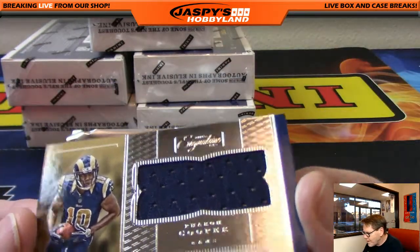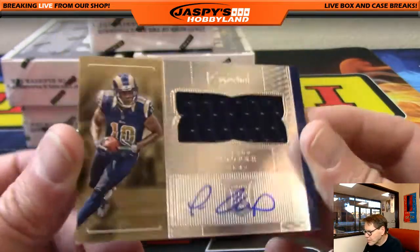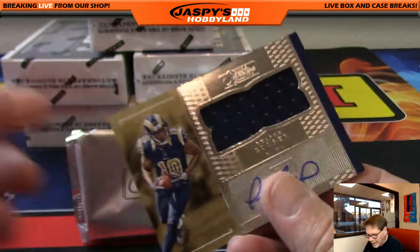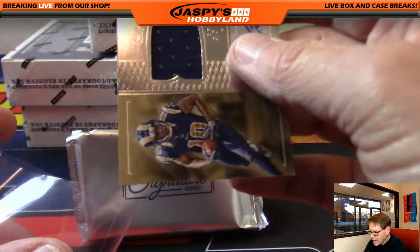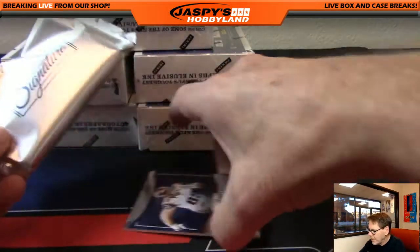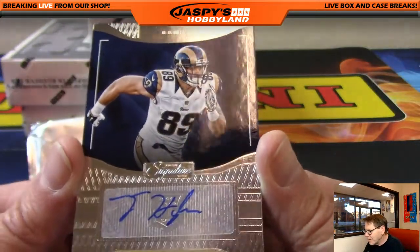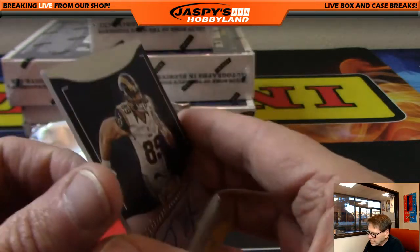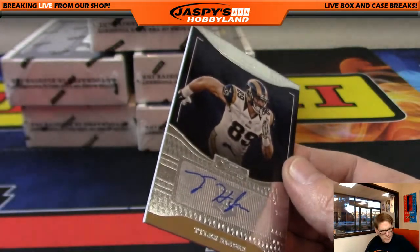A little bit of heat for the Rams — Farrell Cooper, Los Angeles Rams, unnumbered, going out to Clyde. Congratulations, Clyde! You get a nice Bosa hit like that — very good. And one card left: Tyler Higbee, Los Angeles Rams — wow, when it rains it pours, Clyde! Unnumbered, very nice.